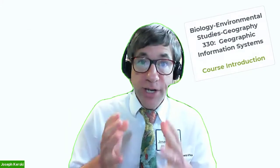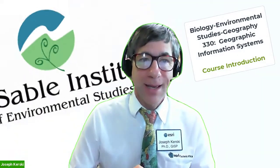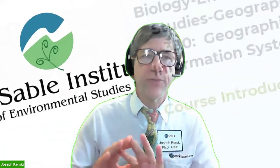Greetings. Welcome to Biology Environmental Studies Geography 330, Geographic Information Systems at AUSABEL Institute. I, your instructor, Joseph Kersky, look forward to working with you in this fascinating course.